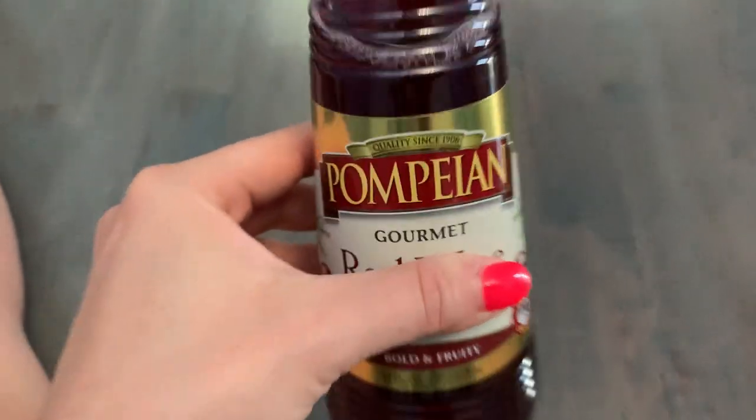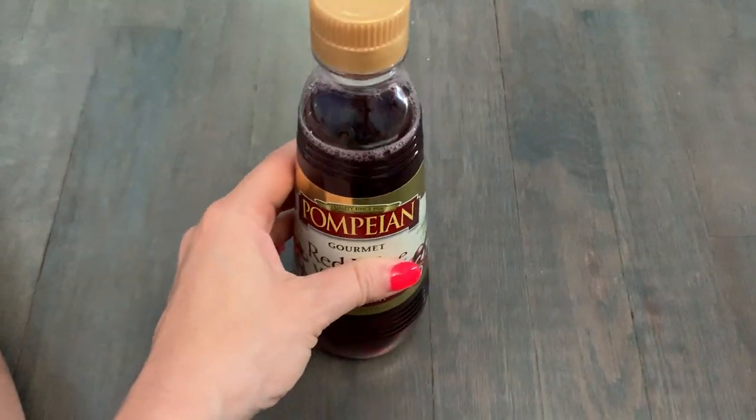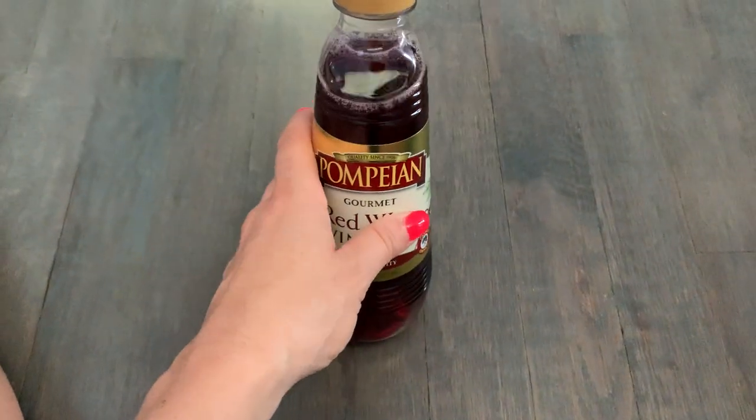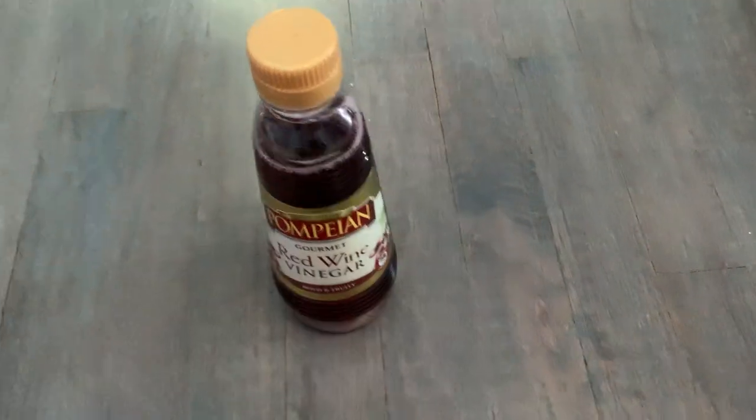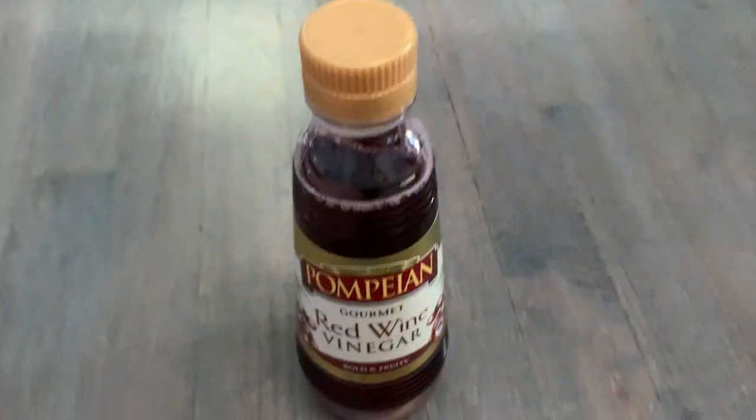Pompeian has been around since 1906. They make other vinegars as well that I've purchased, but I really love their red wine vinegar. Definitely try this on your next pasta salad that you make. You will love it.